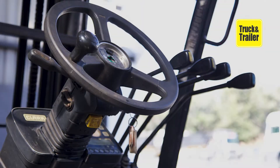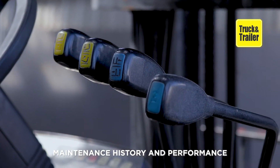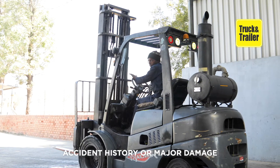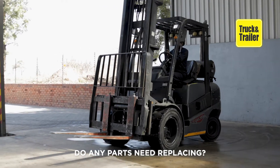Here are some key factors to consider when buying a used forklift. Establish why the forklift is being sold by the seller. Review its maintenance history and performance. Understand if it has had an accident history or suffered any major damage. Consider if any parts need replacing or repair upon inspection.